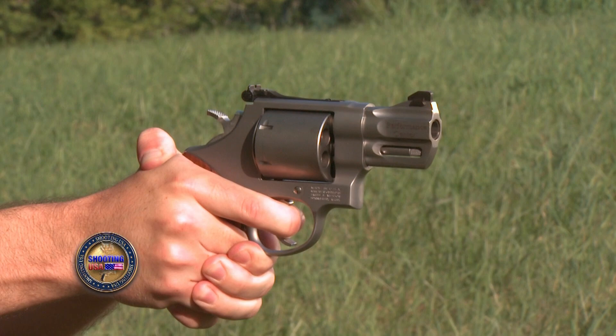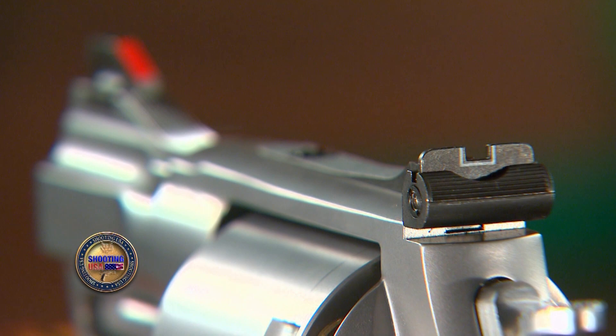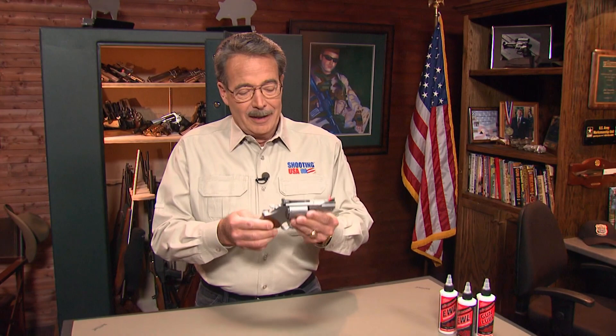The 657 has a 2.6-inch barrel. It's made of stainless steel with a six-round capacity. The front sight is a dovetailed red ramp with a white outline adjustable rear sight. The stocks are contoured wood to give you a strong grip when touching off the .41 Magnum rounds. And remember, this is from the Performance Center, so the action is slicked up right out of the box for double-action firing.